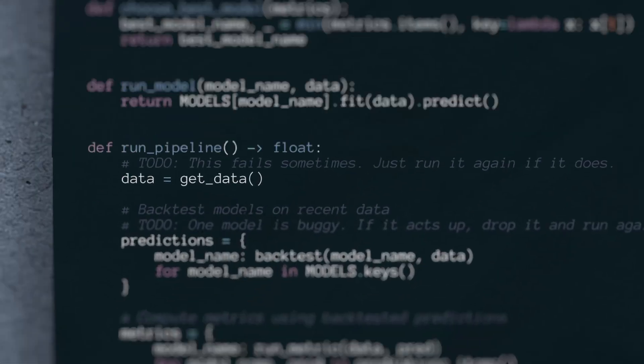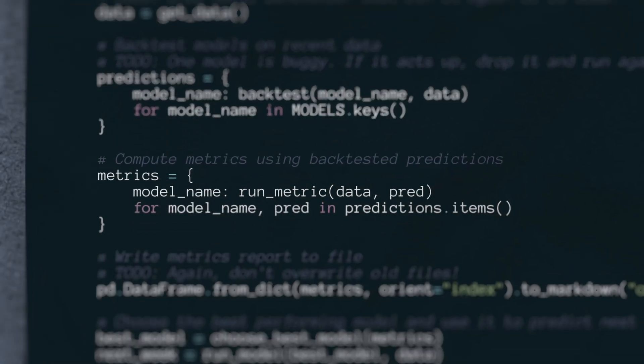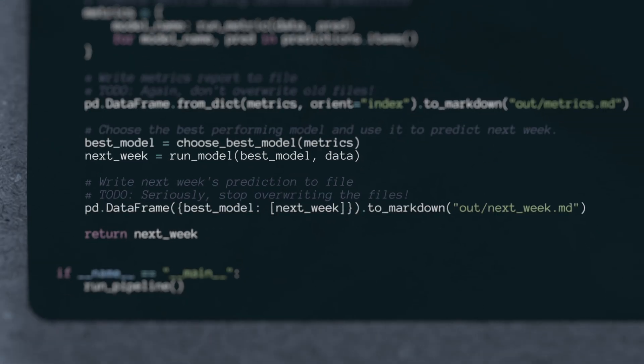If you've already done all of the hard work of scripting an entire workflow from scratch — like downloading the latest data, backtesting a ton of models, computing metrics so that you can choose the best model, and then using that model to make an actionable prediction that your entire team relies on — why would you stop one step short so that if you're not at your desk Monday morning to run your script, the entire world stops? My guess is you'd rather take things across the finish line and make things run automatically. In the realm of workflow orchestration, this is called scheduling.